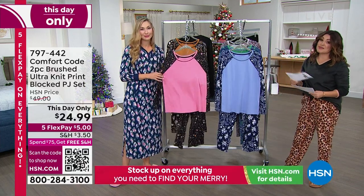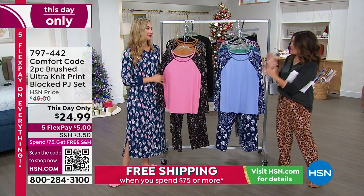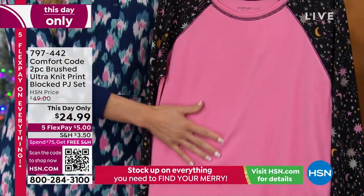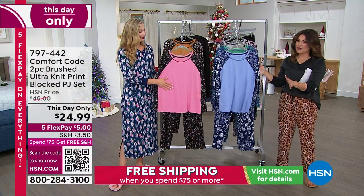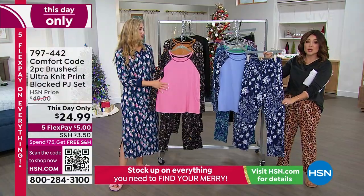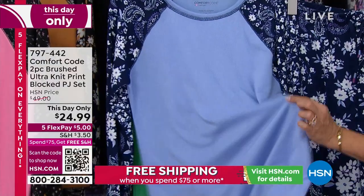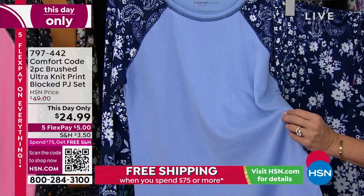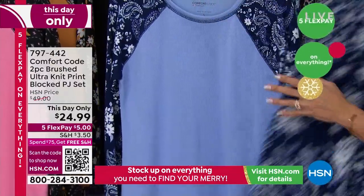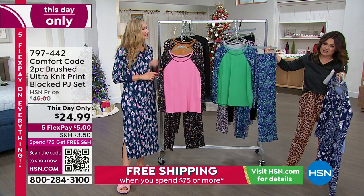There's no way you'll find higher quality or better fabrication at a better price. These were originally $49, so keep that in mind — this price goes away at midnight. The same beautiful fabrication as the Today's Special, just a different look, and you get both pieces for $24.99. The $5 flex pay is like the cherry on top. This is the Periwinkle Blue Patch Paisley — the color block design gives you leeway to wear this with jeans or out in springtime.